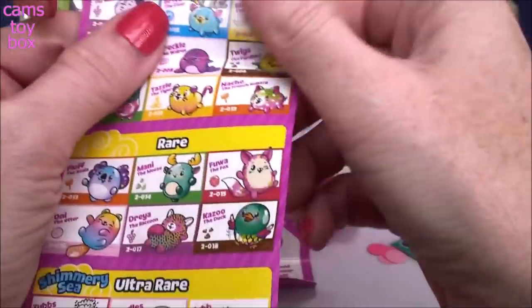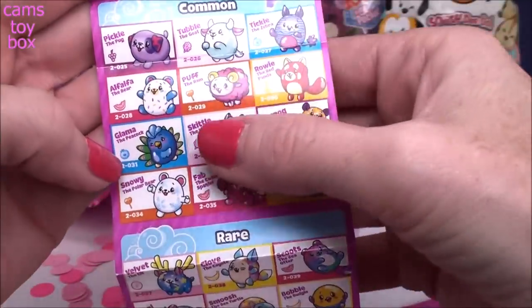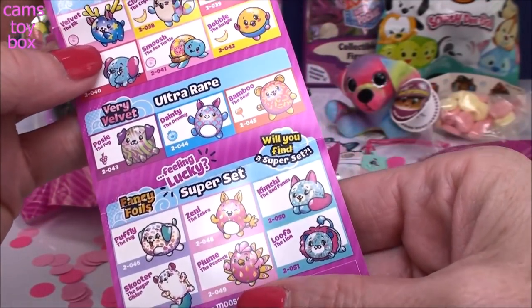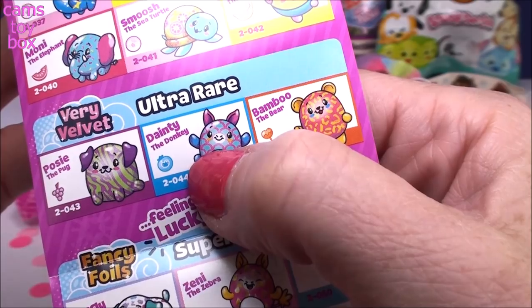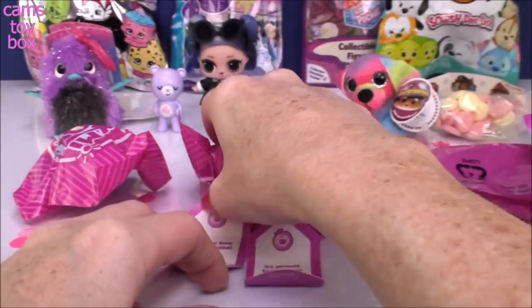I'm going to check out our collector's guide real quick — I'm going to find them on here before we even open them. This is the single pack — you've got to flip it over for the two-pack. Here is Glamour the Peacock — she is in the common category. Here is Dainty the Donkey in our ultra rare category, so she is going to be a very velvet one.